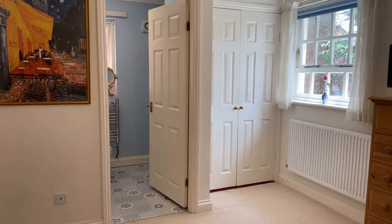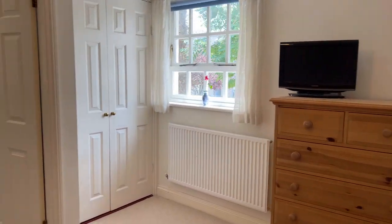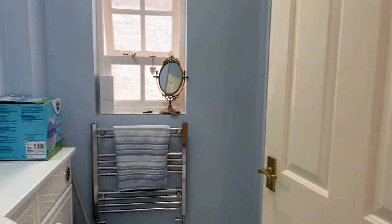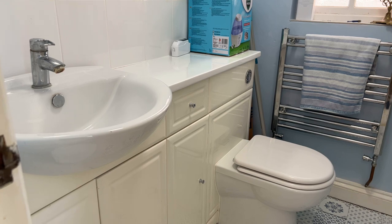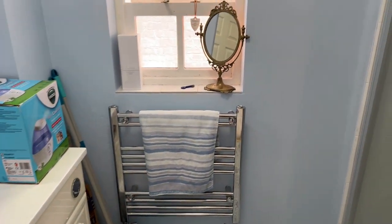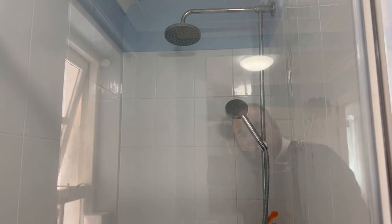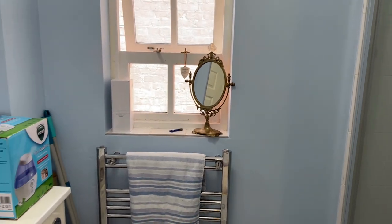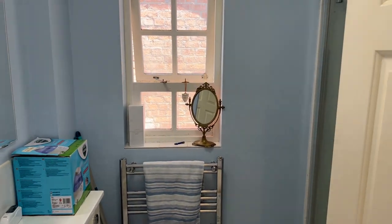The ensuite has a low-level WC with dual flush and enclosed cistern, a vanity unit mounted wash hand basin with chrome monoblock tap and under-counter storage. Around the corner there's an enclosed shower cubicle with a dual-headed mains-fed shower. There's also an electric heated towel rail, an extractor, and a window to the side of the property allowing fresh air in.